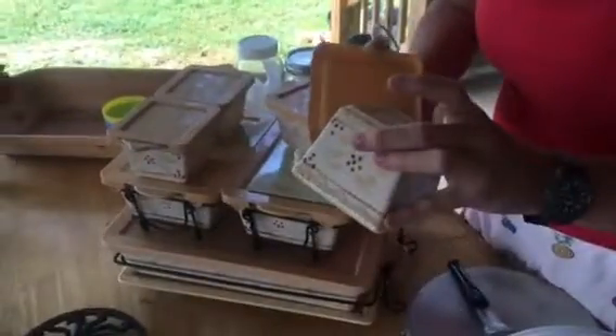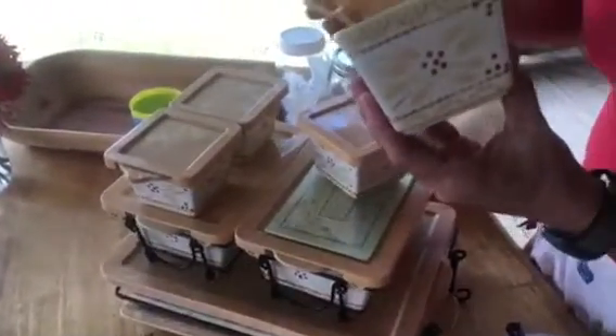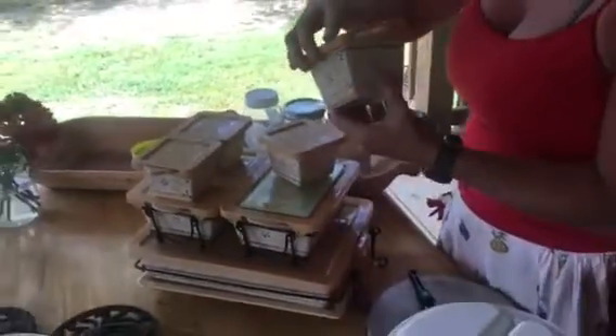They're called Temptations Presentable Ovenware by Tara, I think is what it says. This is the Old World style pattern on here. That was pretty cool.